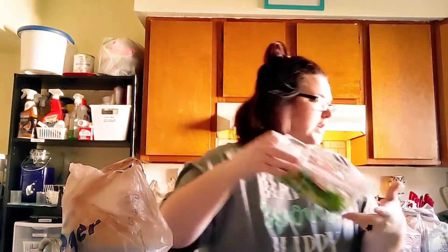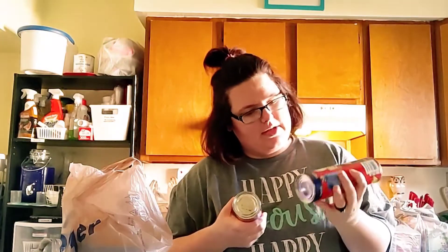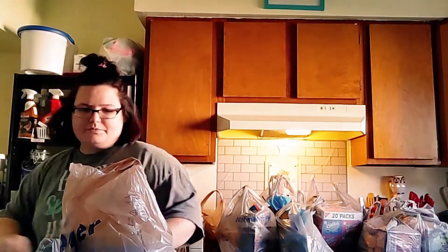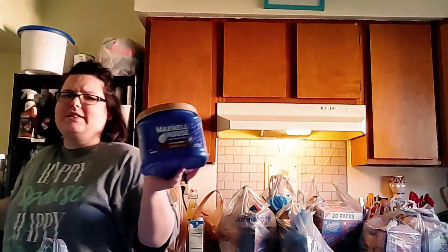My husband got a southwest style salad with chicken — these are really good for him. And these were only like a dollar or two, but they're the Great Value original cinnamon rolls with icing — really good for a quick breakfast on the weekend. And from Kroger I got my husband more coffee — Maxwell House 100% Colombian medium style — I think this was like seven or eight dollars.